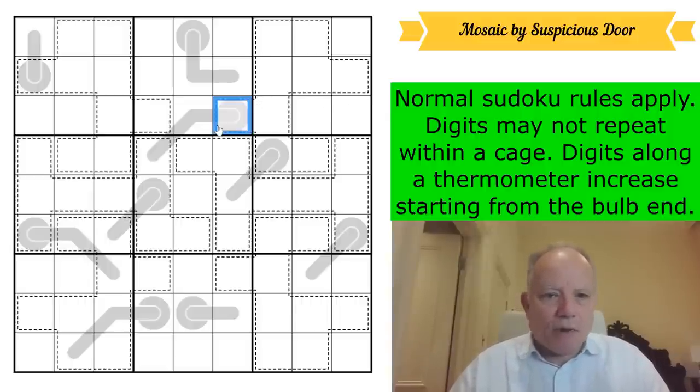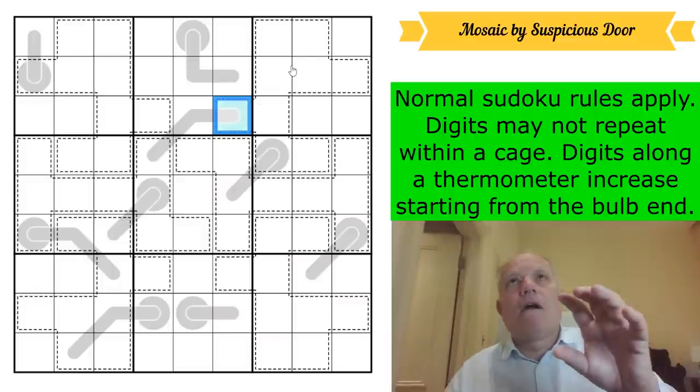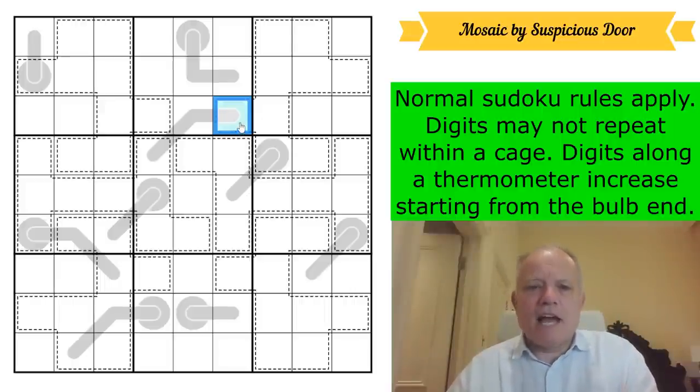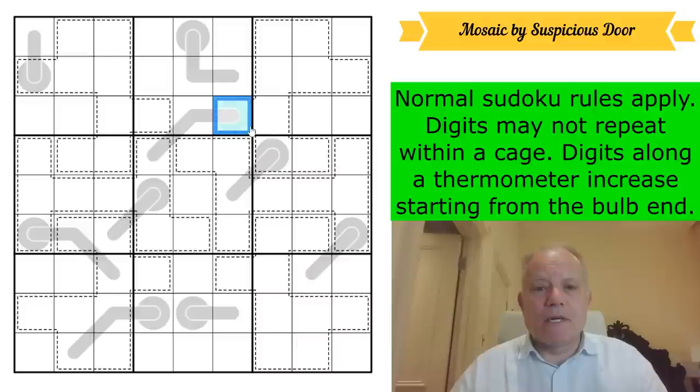I've already spotted something. It's always good to look at cages that have one or two cells poking out of their box, because the immediate question is: where does this cell — that's in the cage largely in box three, but is not itself in box three — where does that digit go in box three? It's not allowed in the same cage, and it's not allowed in that row by sudoku rules, so it's going to be here.